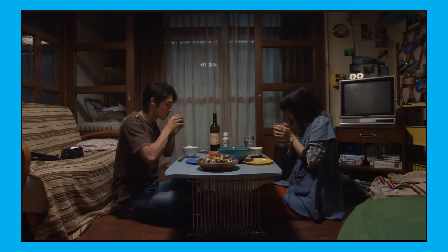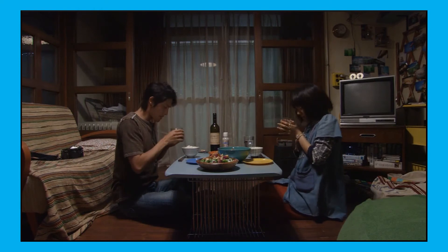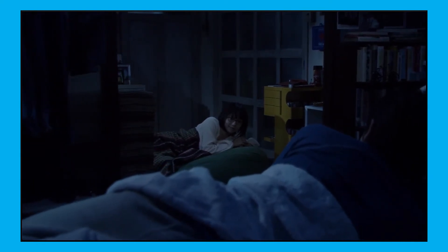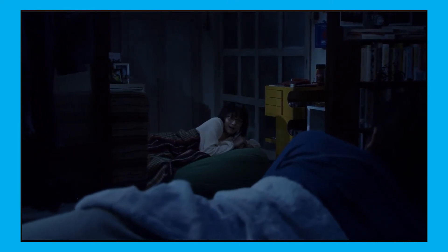Makoto tells Shizuru that he intends to become a photographer after he leaves university, and that he also wants to enter a photo competition. He convinces Shizuru to enter the competition as well, and she comes up with a picture about love and asks Makoto to model for her.